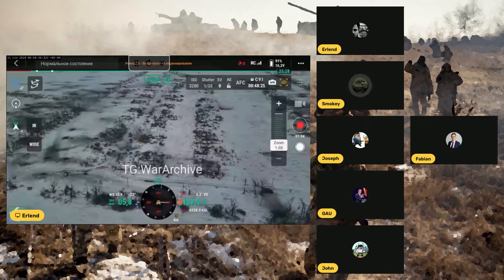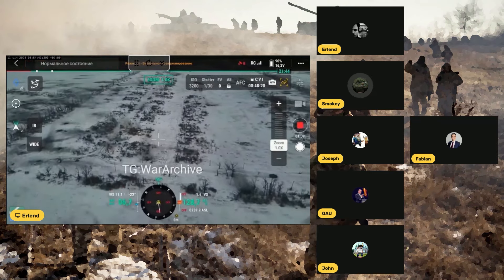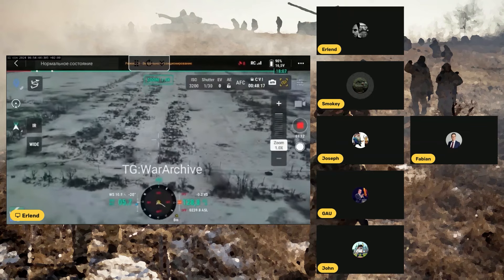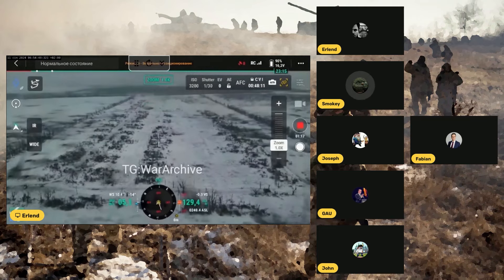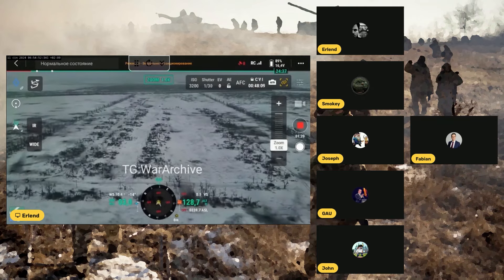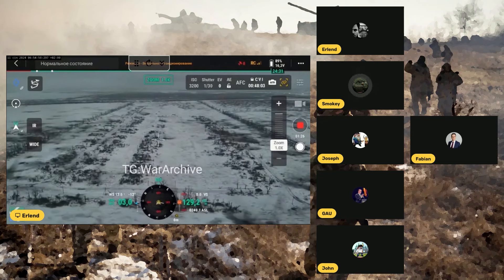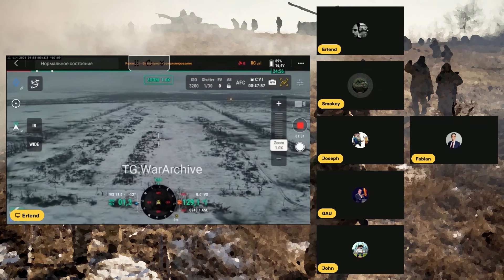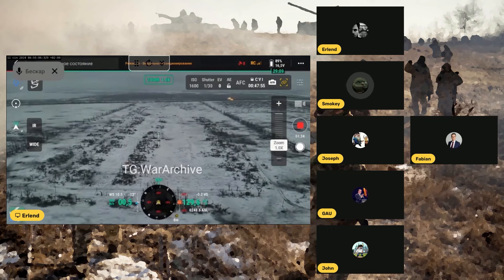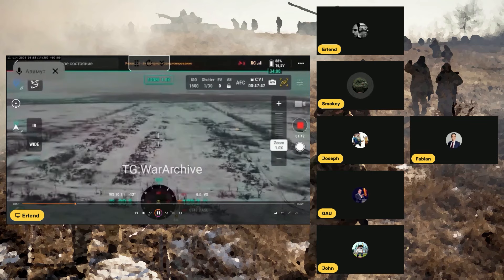Here in this video, you can see this is an infamous video — one of my favorites from the war so far — where a group of Bradleys rolls up on the most powerful and current tank in the Russian Army arsenal, the T-90M. In the top right corner, there's another Bradley fighting vehicle engaging targets on the ground at range. In the bottom right-hand corner, you can see the Bradley engaging a T-90 off to the left.